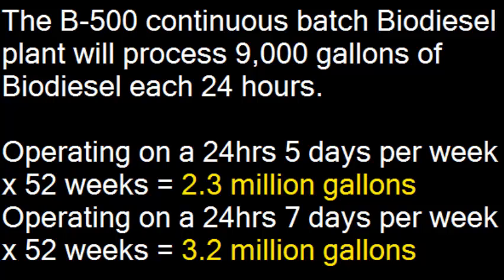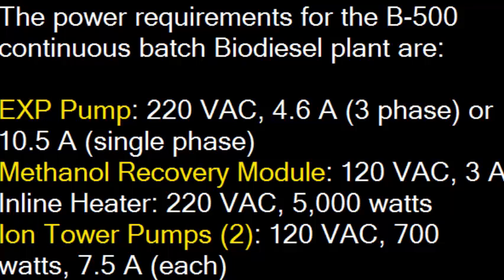And if you expand that to 7 days a week, your plant will produce 3.2 million gallons of biodiesel every year. The power consumption of the B500 Continuous Batch Biodiesel Processor is very minimal.